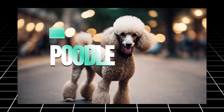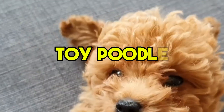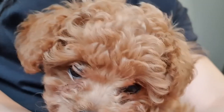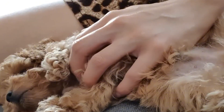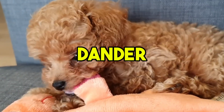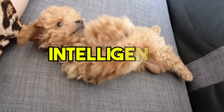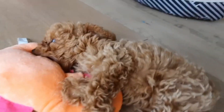Let's start with the Poodle. Whether you go for a standard, miniature, or toy Poodle, this breed is often the first that comes to mind when it comes to hypoallergenic dogs. Poodles have curly, dense coats that don't shed much, which helps minimize dander — one of the main culprits behind allergies. They are also known for their intelligence and trainability, making them one of the easiest dogs to teach new tricks or commands.